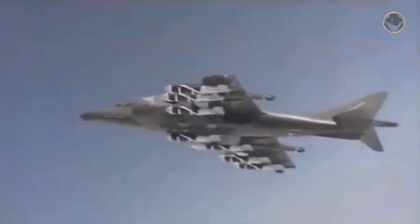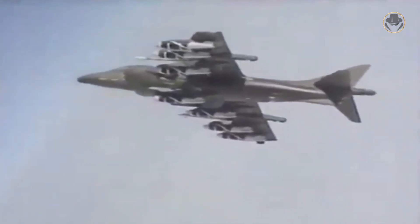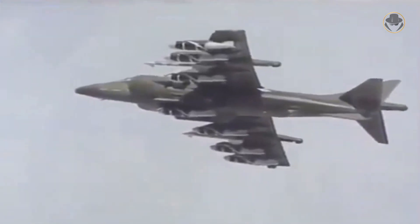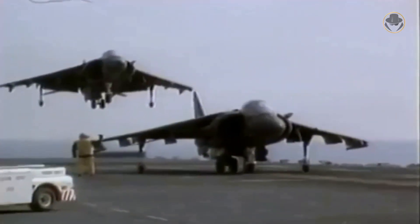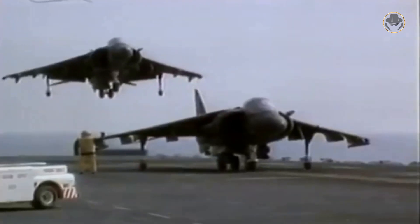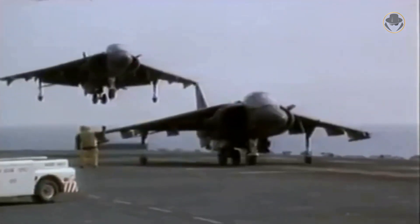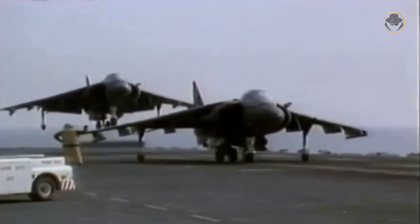The British returned to the program in 1981, but British Aerospace, which was now responsible for the Harrier program, became a subcontractor instead of a full partner. The AV-8B Harrier made its first flight on November 5, 1981. The US Marine Corps received the first production aircraft in 1983, and the AV-8B reached squadron-level operational capability two years later.